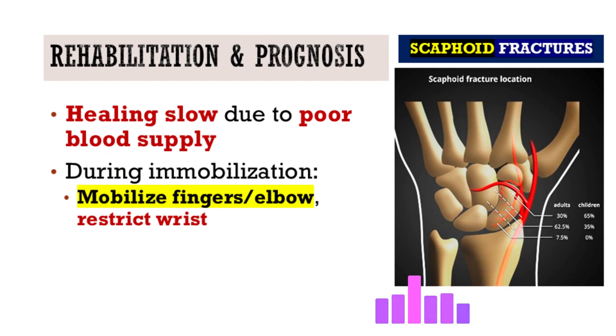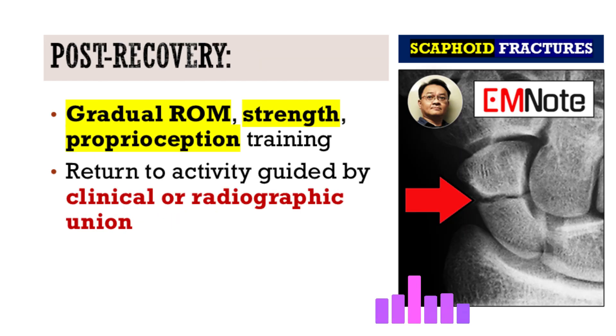Healing is slow — often six months or more — due to the limited blood supply and mechanical stresses across the wrist. While immobilized, patients should keep fingers and elbow moving to prevent stiffness elsewhere, but wrist motion must wait until there is solid clinical and imaging evidence of fracture union. A structured rehabilitation program then addresses range of motion, strength, and proprioception. Return to sports or heavy activities should only occur once the fracture is fully united, to avoid re-injury.